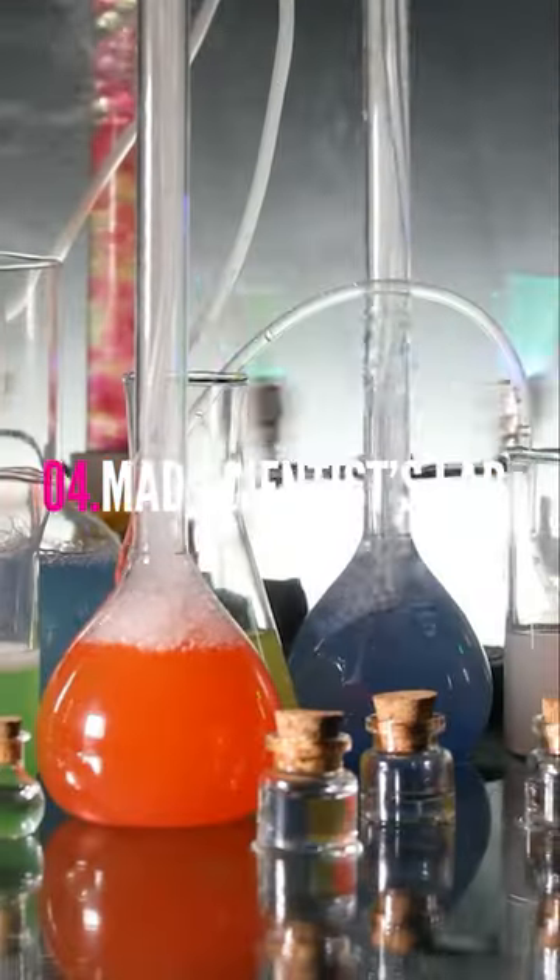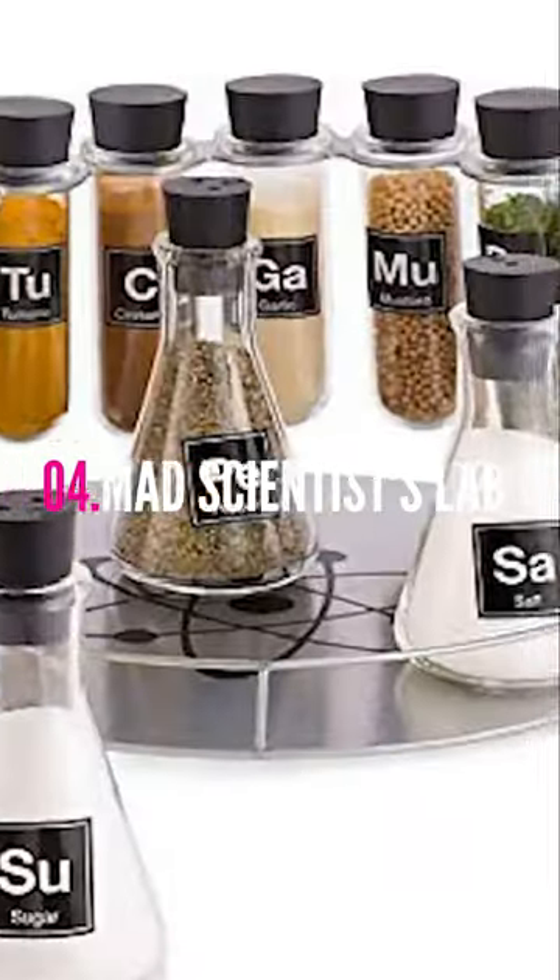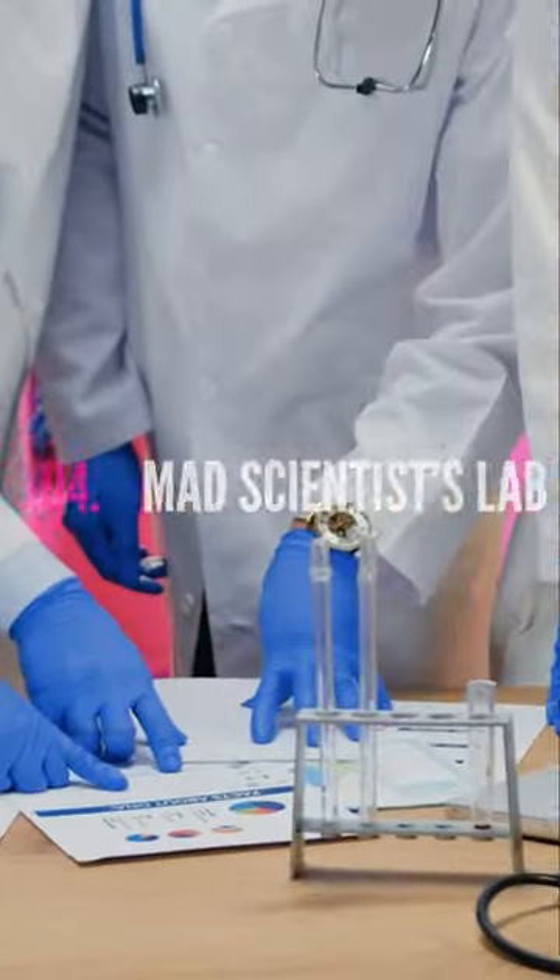Transform your party space into a mad scientist's lab, complete with beakers, test tubes, and lab coats.